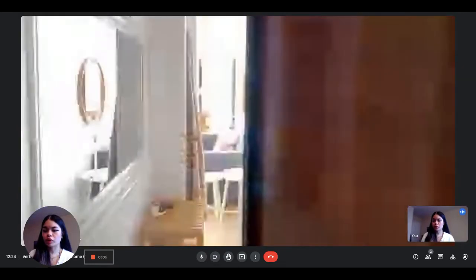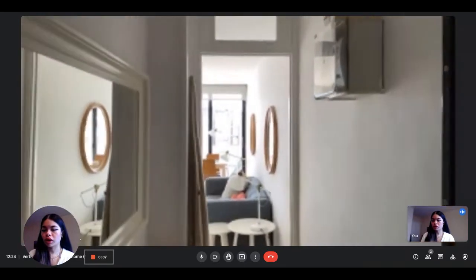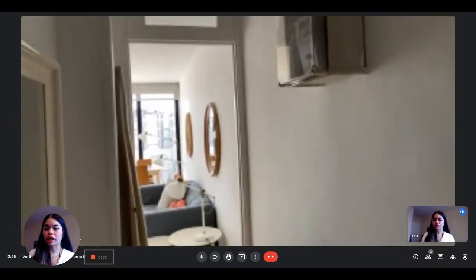Hi everyone, this is Lime from Spada Home. Today we are visiting a two-bedroom apartment situated in Barcelona. The landlady is going to show us what it looks like.